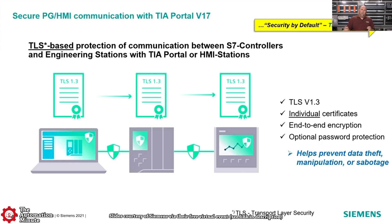Another feature in TIA Portal is they've added TLS-based protection for communications between controllers, engineering stations using TIA Portal, and HMI stations. That's a pretty big deal because security is becoming more and more important with every year that goes by.